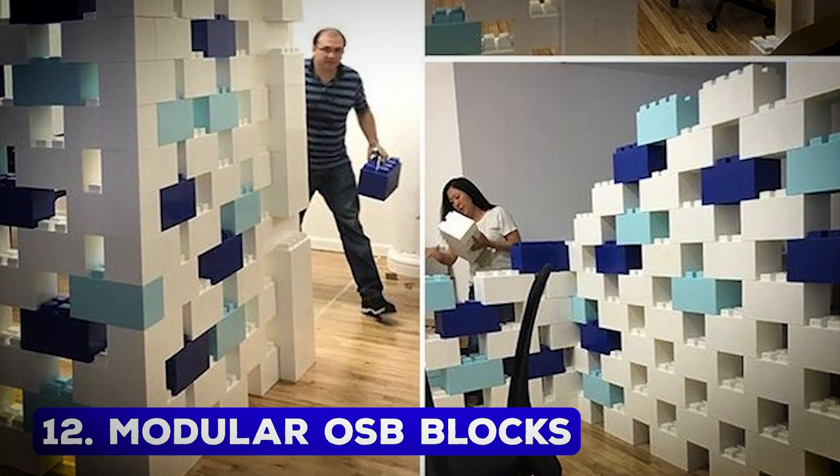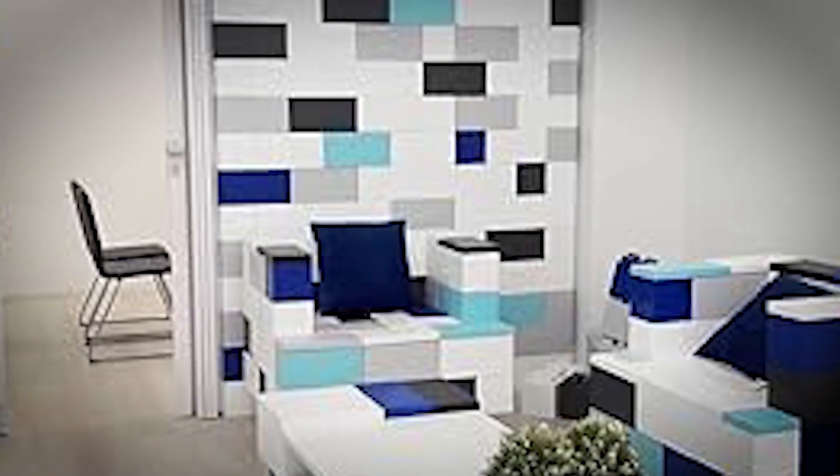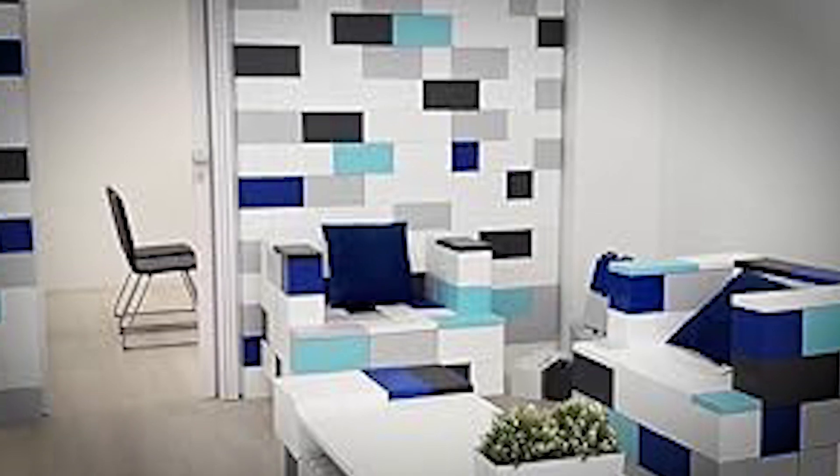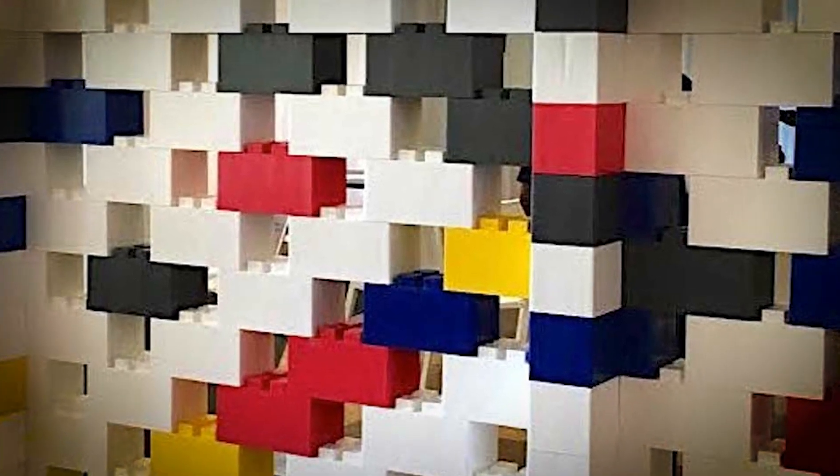Modular OSB Blocks – Reconfigurable Interior Design. Master Gianno Ergen's OSB blocks offer a revolutionary way to customize interior spaces without permanent alterations. These 10-inch tall blocks connect seamlessly without the need for glue, screws, or tools.